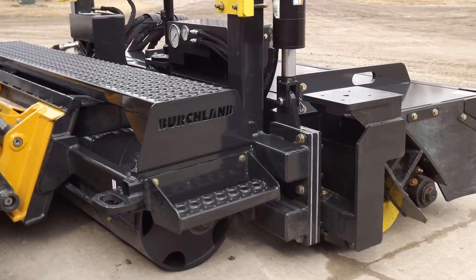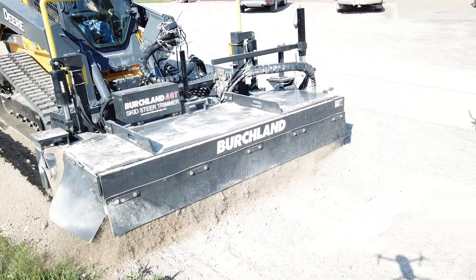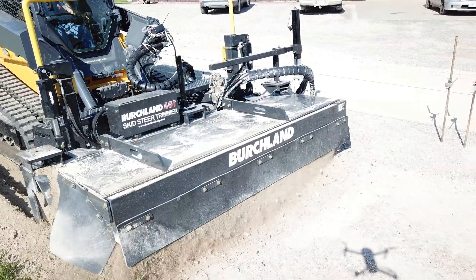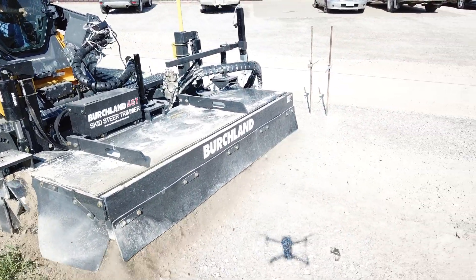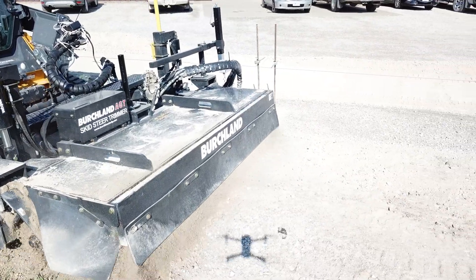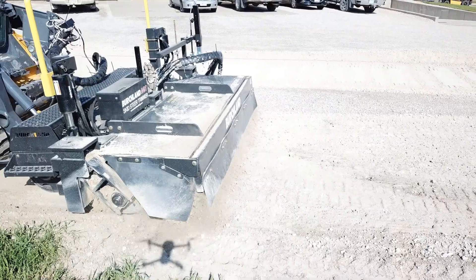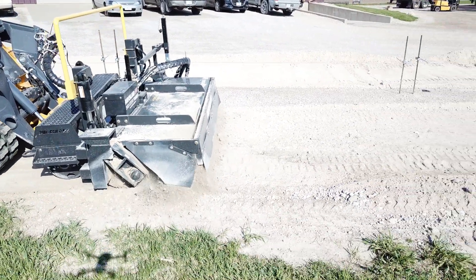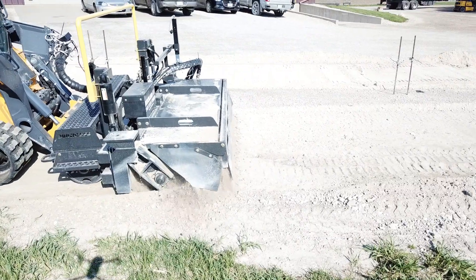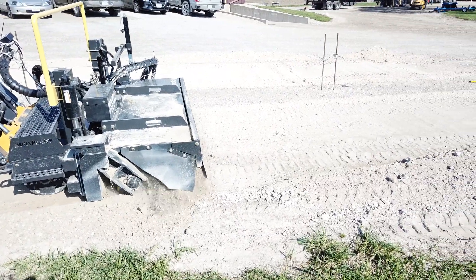We've done exactly what we wanted to right from the start. If I had a vision of how I wanted it to run, it's run exactly that way and performed just like we wanted. It's a very tough piece of equipment. We've had unseen pieces of rebar that we've trimmed through that actually wrapped around the drum and it did not destroy the equipment.